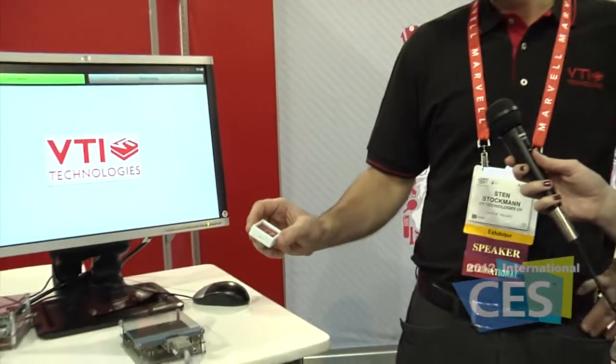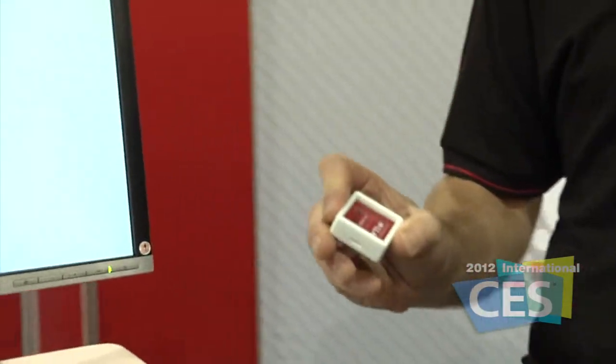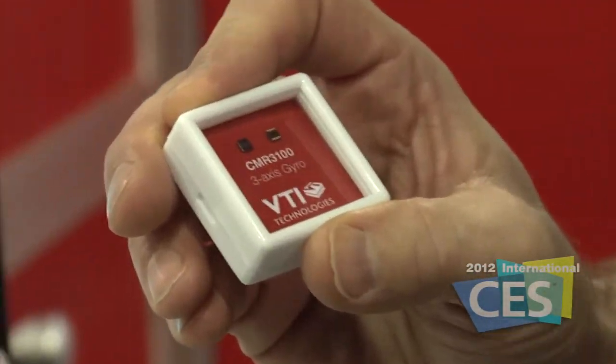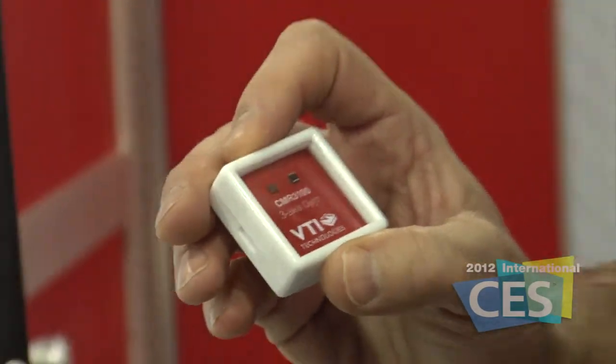We're at the MEMS Tech Zone here at the 2012 International CES. I am standing next to Sten with VTI Technologies who have brought some very amazing things to this show. Can you show us what we have here? Sure. The main thing we're featuring here is the world's smallest and least power consuming 3-axis gyroscope, specially designed for mobile handsets and devices.